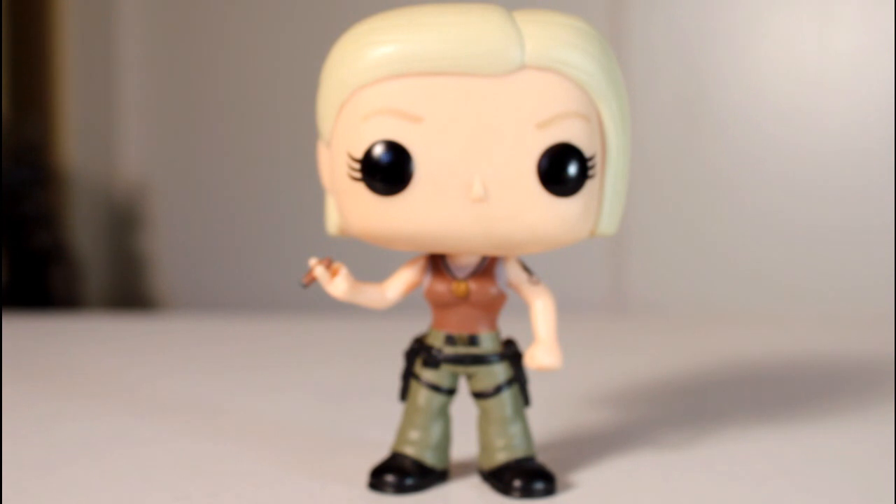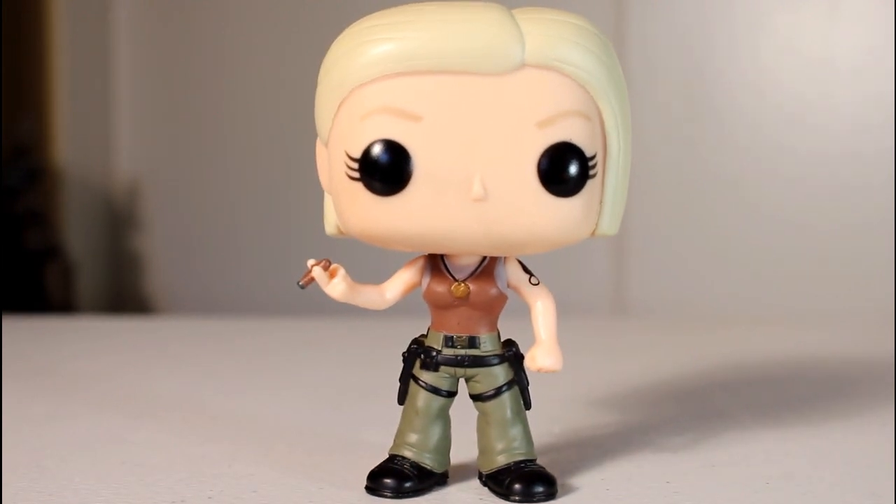This pop is awesome. I'm so happy. I always dug the BSG outfits they wore anyway, so seeing that represented in pop form makes me happy. Seeing it done so well makes me happy, and this is just a good representation of Starbuck. I love this. Thanks for watching.